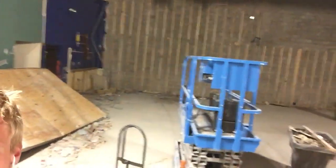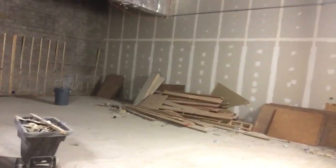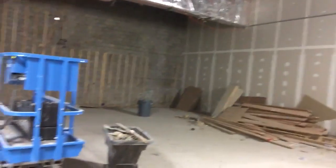Hey CrossFit Mainline athletes, Coach Daniel here just taking you on a quick tour of the demo site here in Wayne. As you can see behind me, the entire stage is gone now. Kevin Gillespie has brought his crew in over the last few days and has gotten rid of the entire stage.